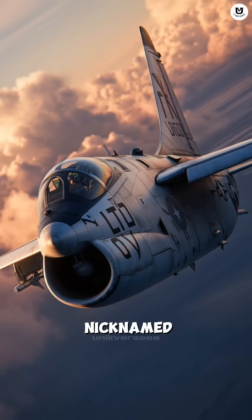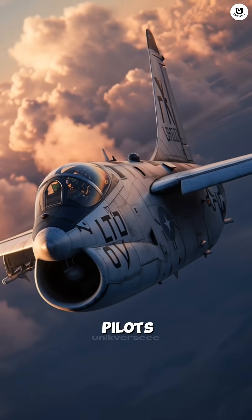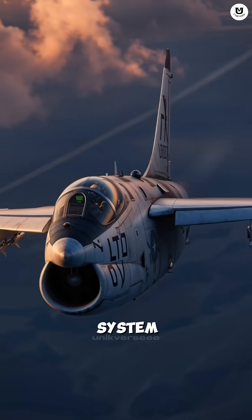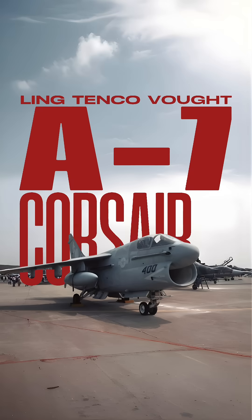Did you know there's a fighter jet nicknamed SLUF by its pilots because of its plump body, but it had the most accurate bombing system in the world? This is the A-7 Corsair II.